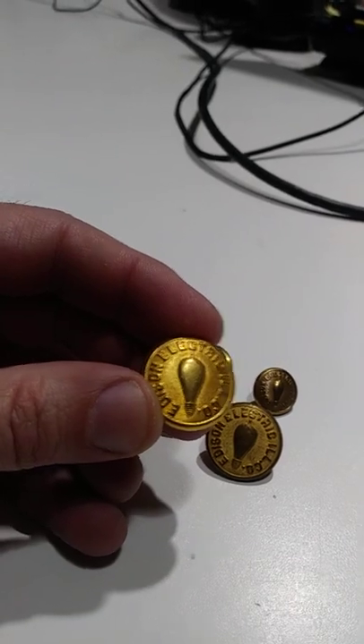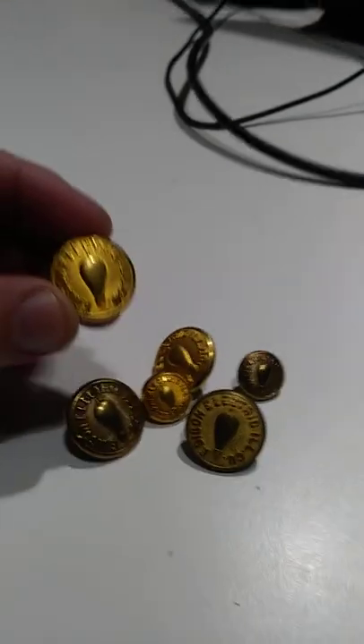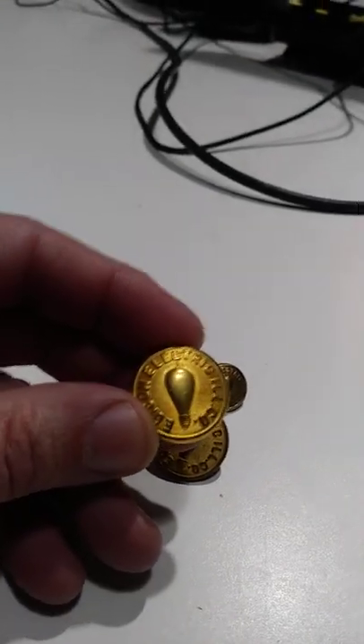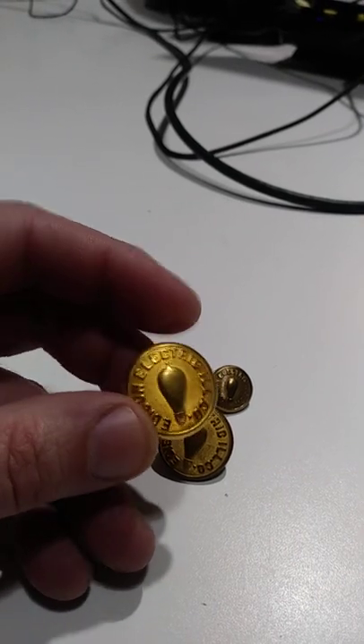This is early. This is very, very scarce. I've only found three or four other ones of these, and now I've got a whole bunch of them. These would have been worn by people working in the facility — factory workers, security guards, and things like that.